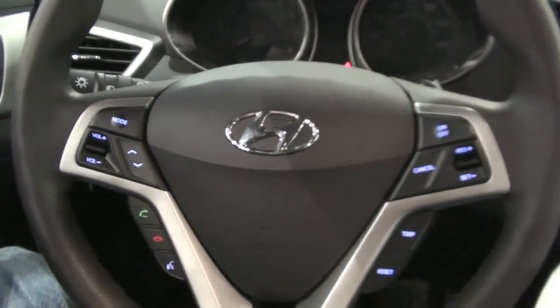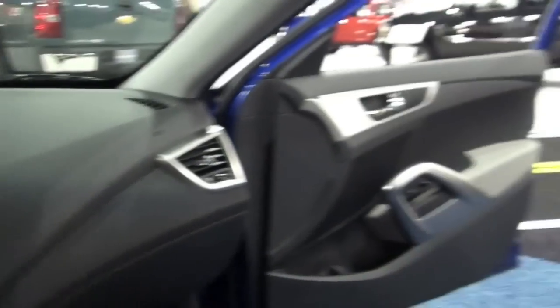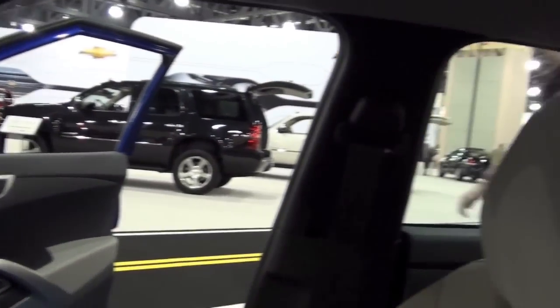This is the car that I'm getting next year. This is the Hyundai Veloster, everybody — my future car that I'm getting next year.